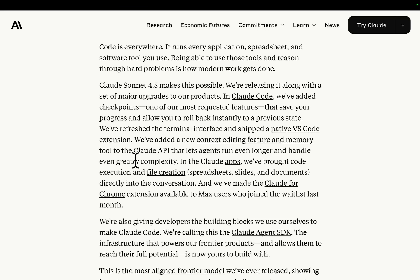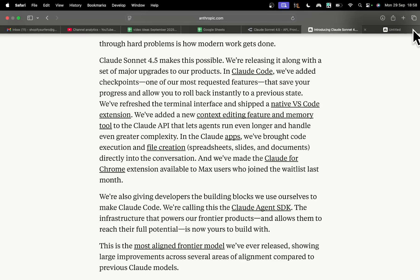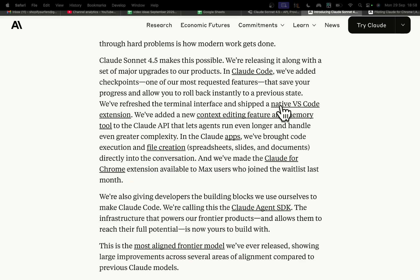They've added a new context editing feature and memory tool to the Claude API, which lets agents run even longer and handle even greater complexity. In the Claude apps, they brought code execution and file creation, and they made the Claude for Chrome extension available to Max users who joined the waitlist last month. I should actually be able to use that then, which is pretty cool.